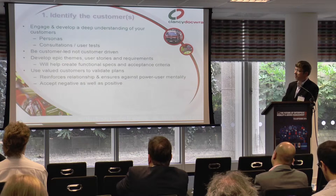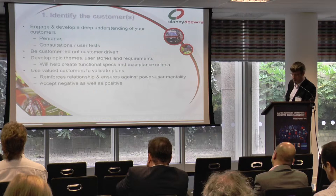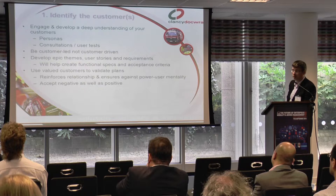Developing epic themes, user stories and requirements really helps you develop your functional specs. The functional specs can also be key when you come to testing, especially when building acceptance criteria. The test part of your process, whether internal or external, will really benefit from having those acceptance criteria.